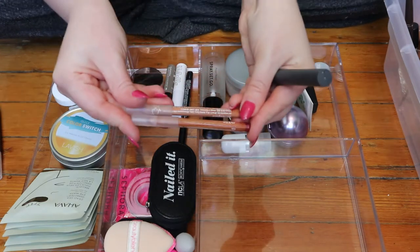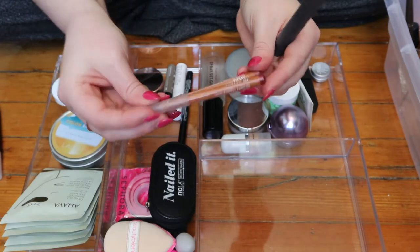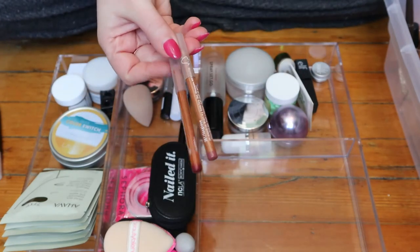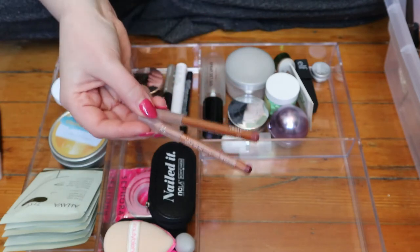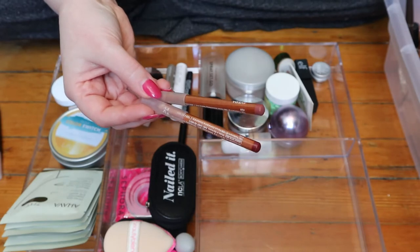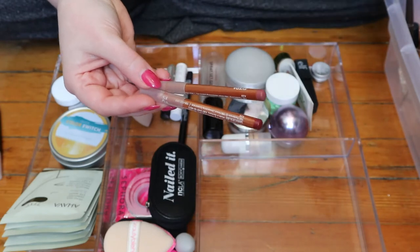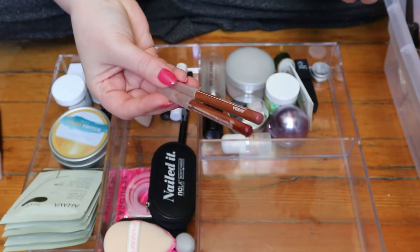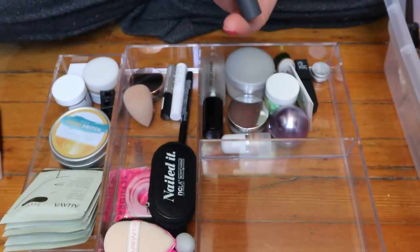These were the two lip liners in my project pan last year — they're both from Aveda, one is called Terragona and one is Foxglove. I'm gonna put these back because I did get some use out of them, but I've since added the lip liner category to my shop-my-stash, so I have ones in there which I'm supposed to be using. I also had this Bite Beauty line and define lip primer.